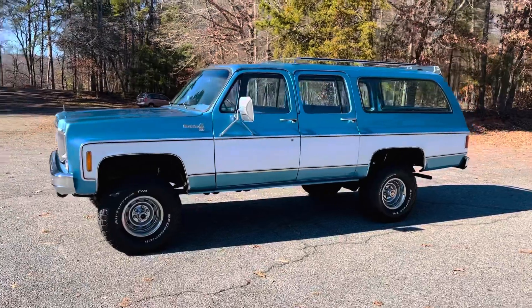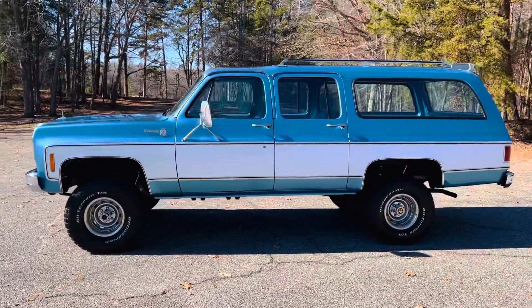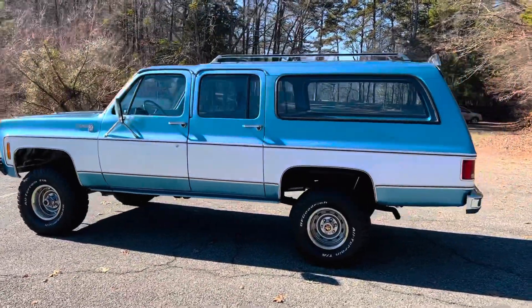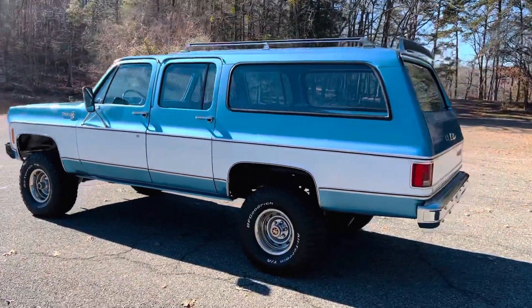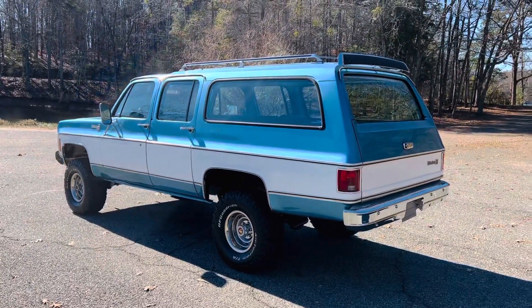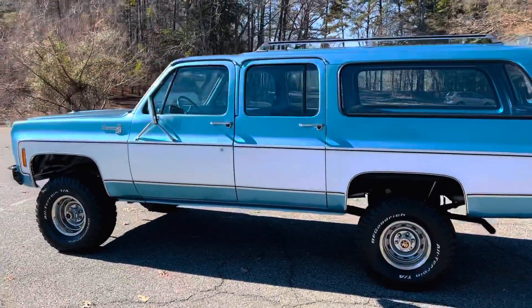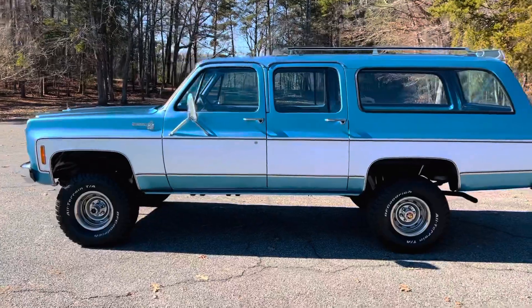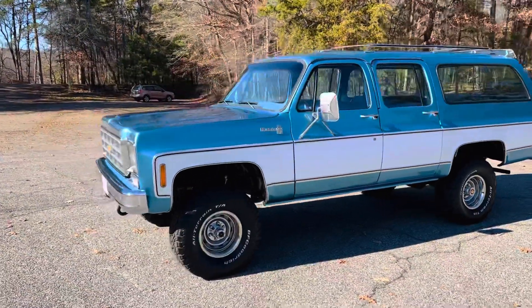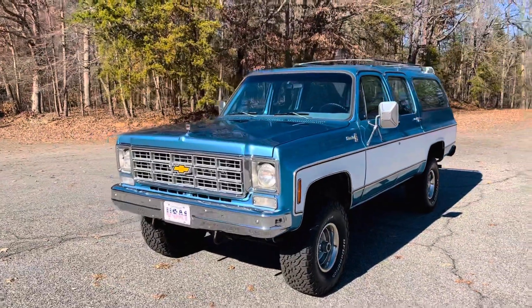We put a two-inch lift on it and put brand new KO2s on there. We've done everything — this has been a true complete restoration essentially. The best part is that it has a brand new Blueprint GM small block 355 that puts out 390 horsepower and 410 feet of torque.